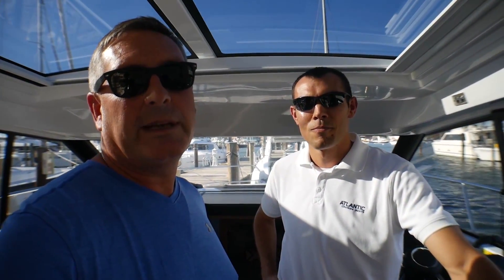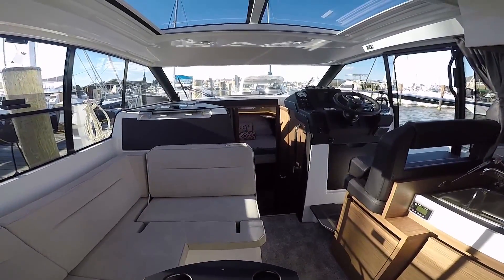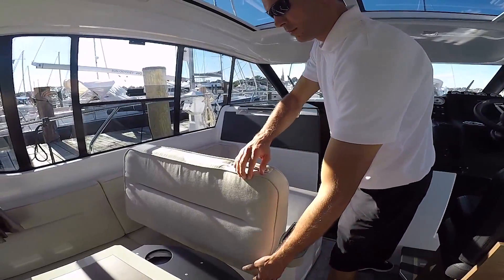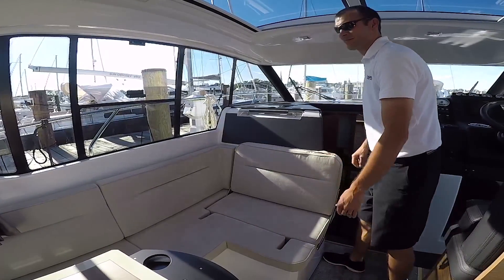I notice we have some changeable seats up here in the cockpit area. Our companion seat on the port side is currently configured to face forward, but it also lays down to face aft, giving you nice L-seating here in the cockpit.